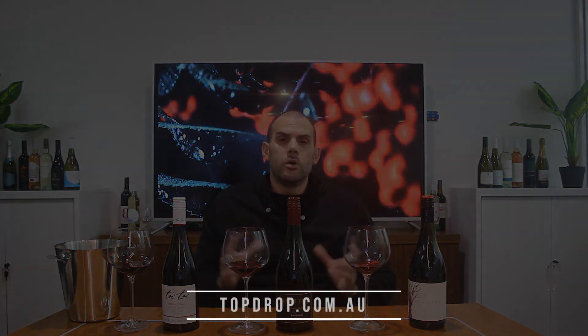You can find all these wines on oakroadestate.com.au or topdrop.com.au.